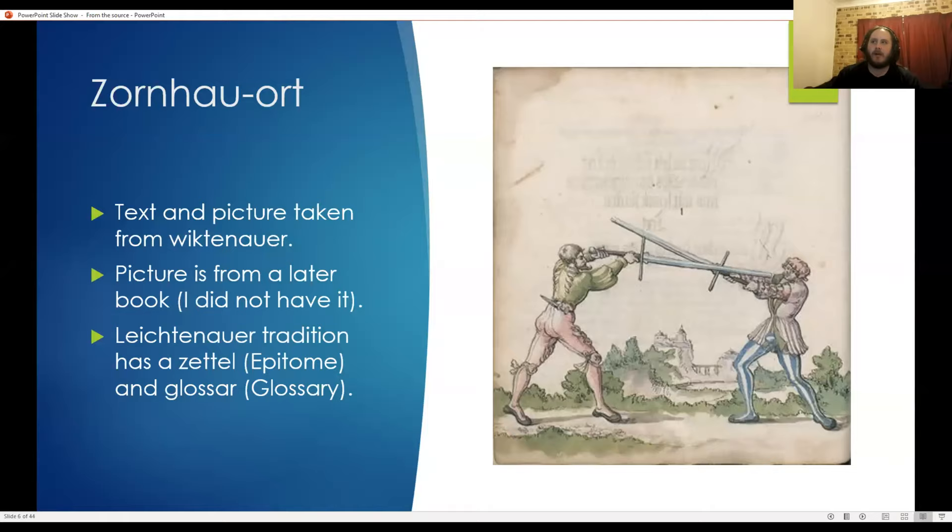Starting at longsword 101, they have the Zornaort — the 'wrath cut point' — essentially a kind of raft cut. I picked this picture from Wittenaur; it's a later treatise that copied the text and provided new images, so my version did not have this. The Lichtenauer tradition had two formats merged together: Lichtenauer supposedly passed down the Zettel, a poem, and then other authors would do their own commentary on it in a glossary. That's the format it was typically rendered in.